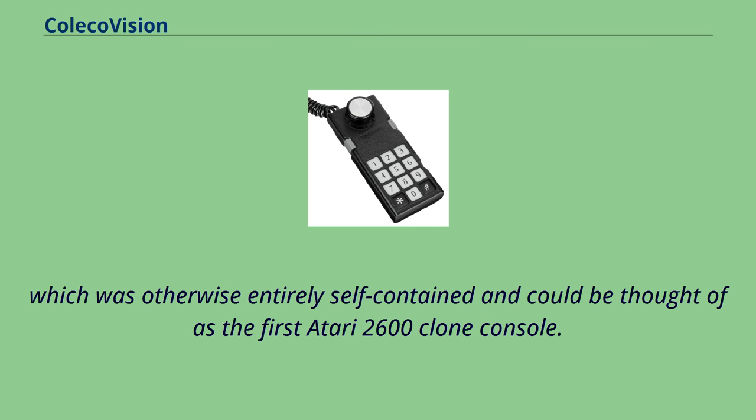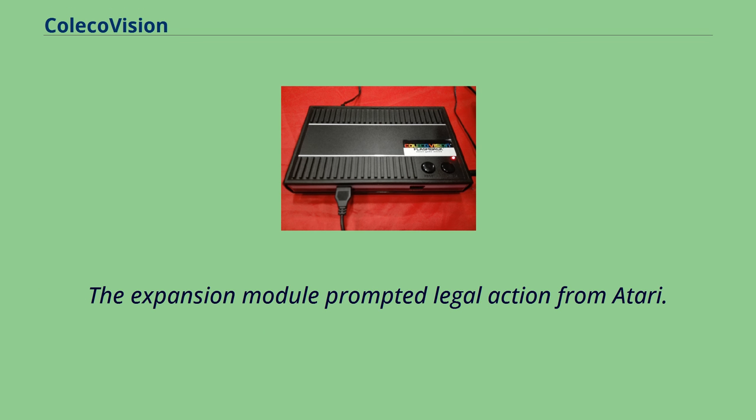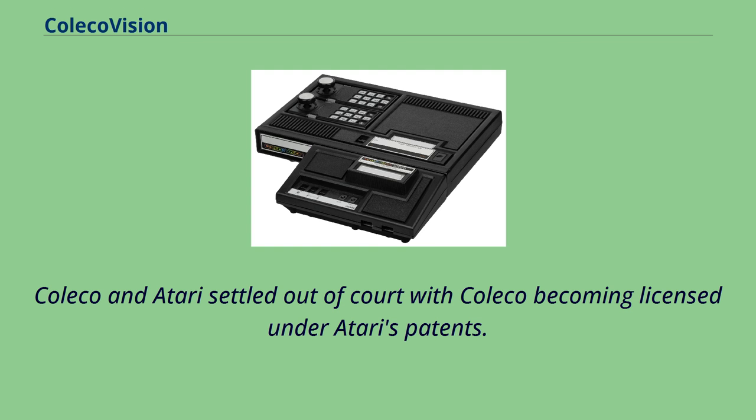Functionally, this gave the ColecoVision the largest software library of any console of its day, and the expansion module could be thought of as the first Atari 2600 clone console. The expansion module prompted legal action from Atari. Coleco and Atari settled out of court, with Coleco becoming licensed under Atari's patents. The royalty-based license also applied to Coleco's Gemini game system, a standalone clone of the 2600.